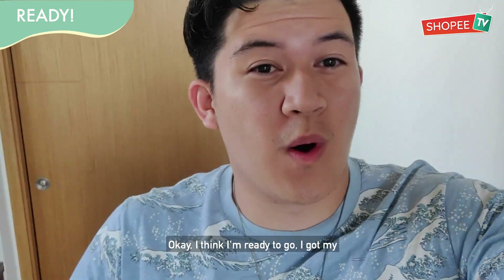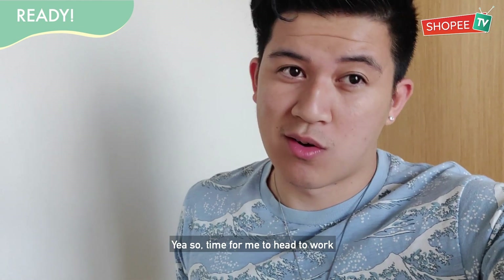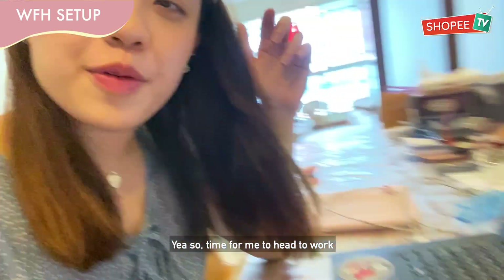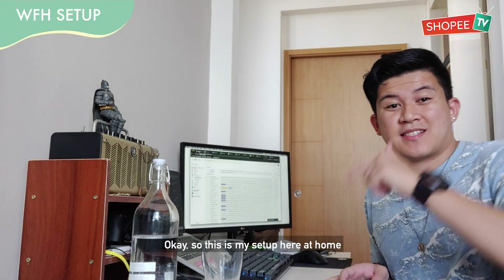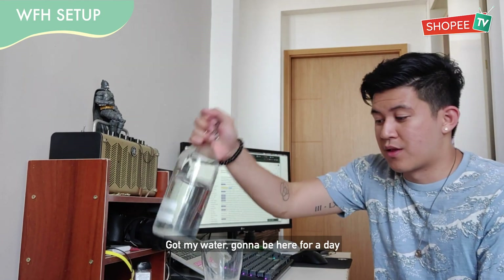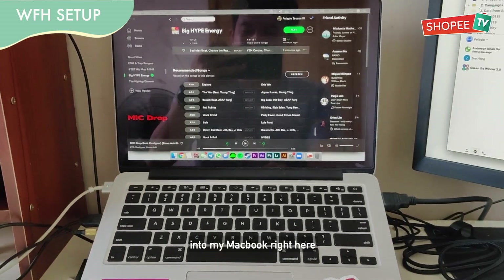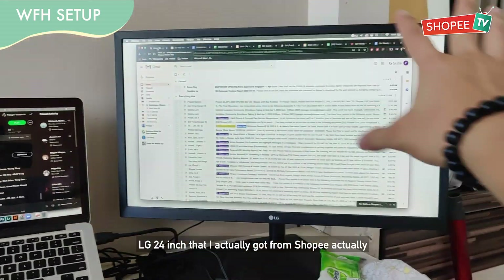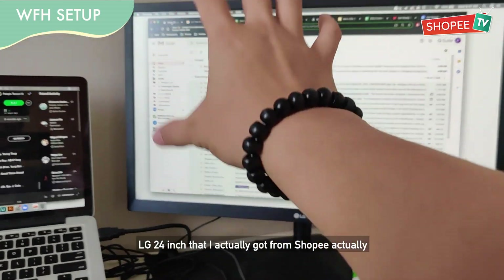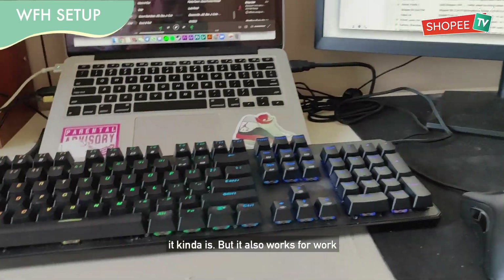I think I'm ready to go. Got my bracelets, accessories, and necklace on. Time to head to work. This is my setup here at home — I've got my water, a mechanical keyboard connected to my MacBook, my speakers, a mini shelf, my camera, and my LG 24-inch monitor that I also got from Shopee. It looks like a gaming setup, but it also works for work.